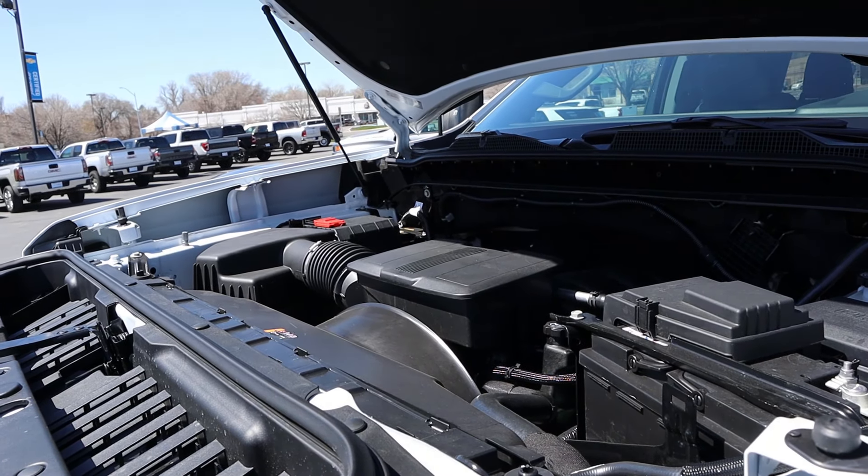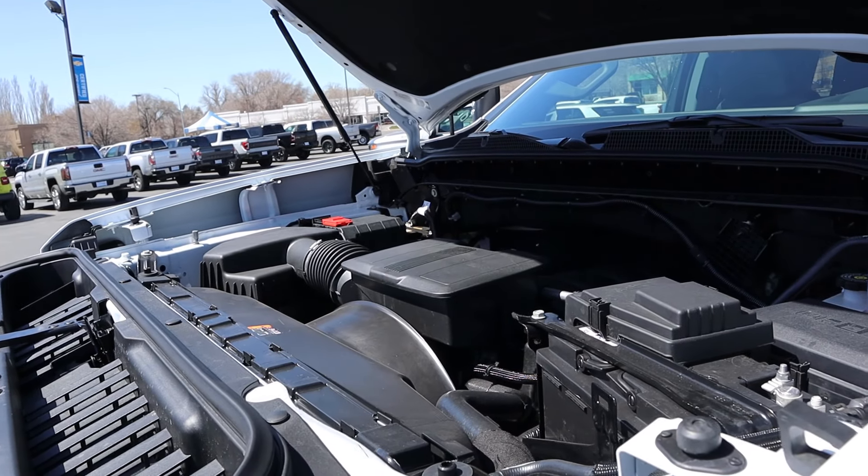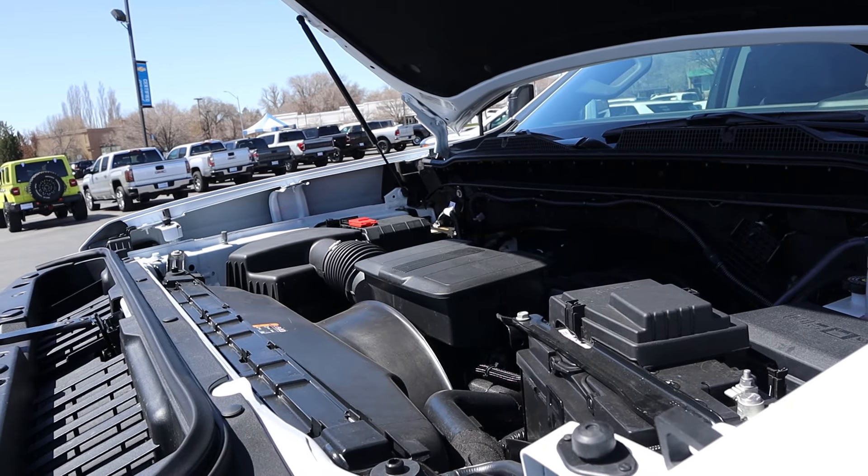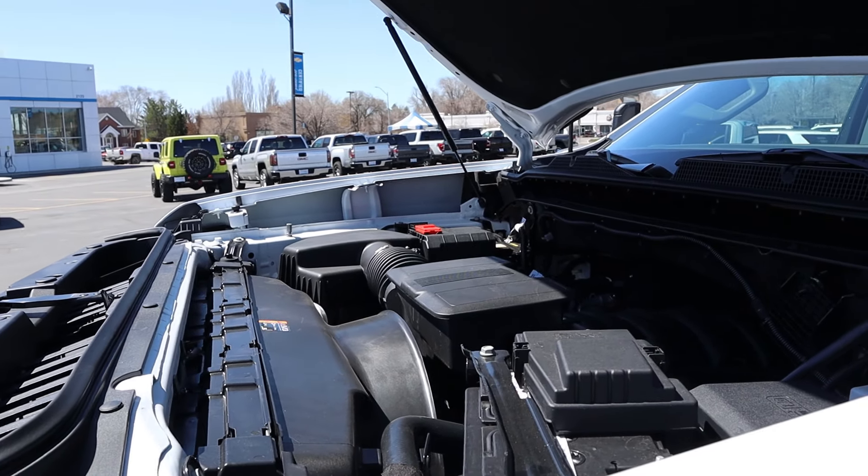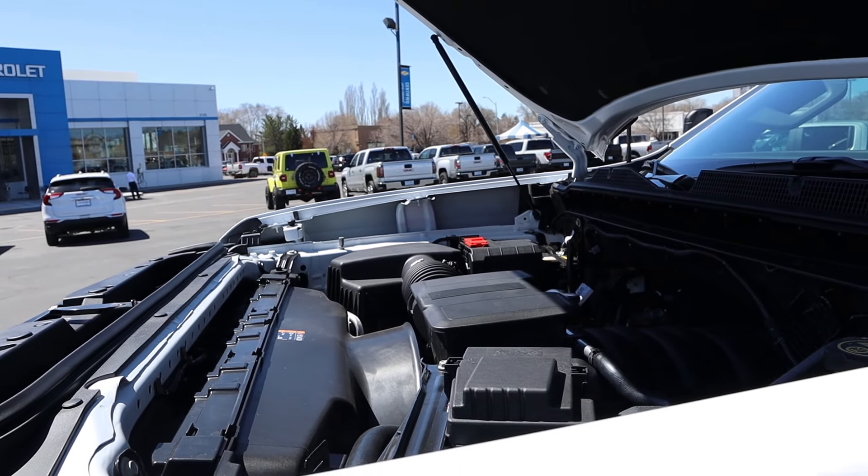Powering the Silverado is a naturally aspirated 6.6 liter gas V8 going through a 10-speed automatic transmission that they're dubbing the Allison. Power outputs are 401 horsepower and 464 pound-feet of torque.